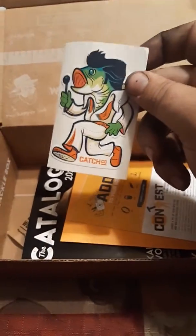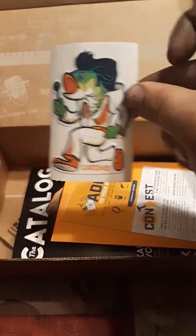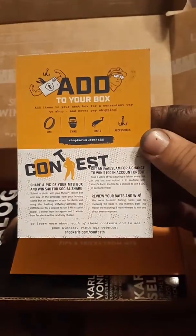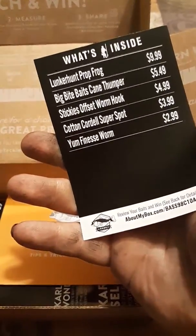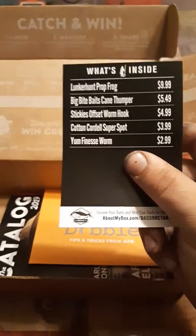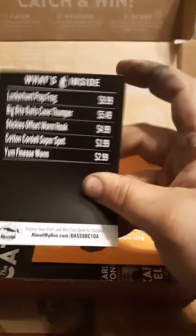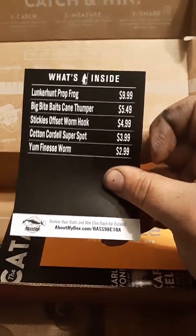Got a little sticker with the Catch Company — a little Elvis Bass. Add to your box. Basically tells you everything that you've got in your box and the prices on them, if you would have bought them separately.